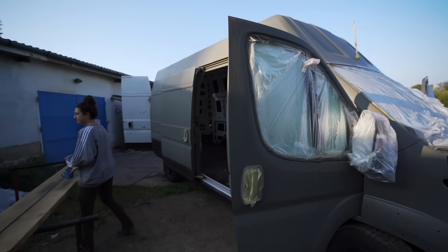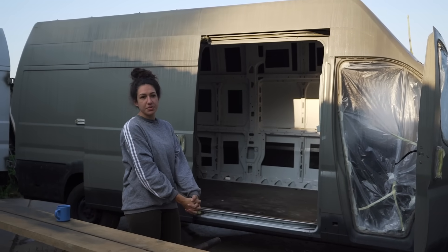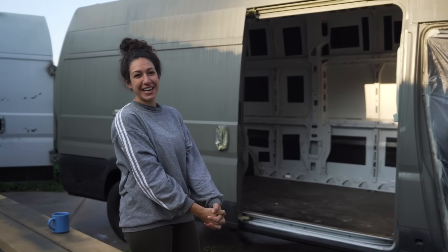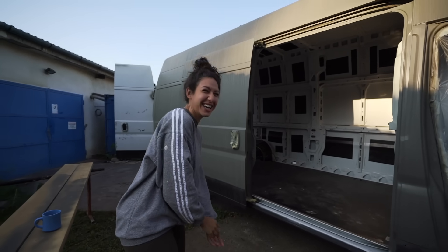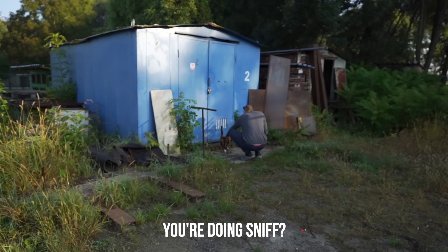We got our van back. Look at it — better than ever. Van version two. People aren't going to think that we got a different van — everyone's going to think this is the same one.